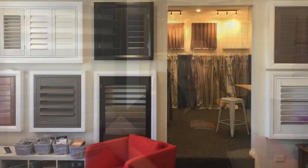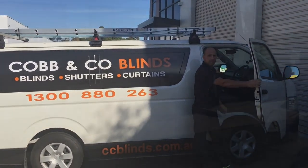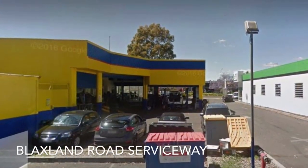Hi, I'm Marianne, the director of our family owned business. We custom make blinds, curtains and shutters. We have recently relocated our factory and showroom to Blackstone Road, Campbelltown, behind Bob Jane off the serviceway.